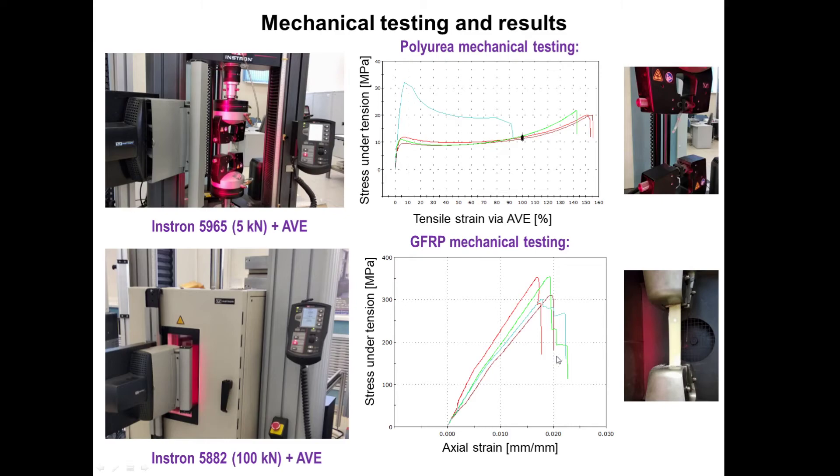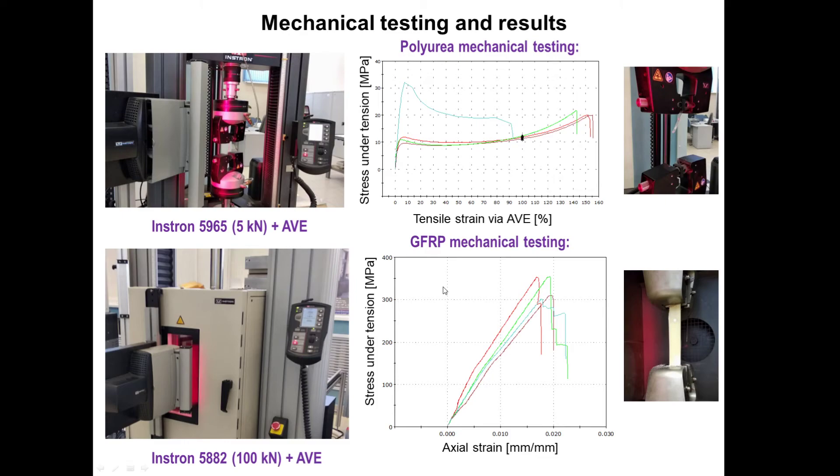We also performed mechanical testing. Stress-strain curves for polyurea at different strain rates were obtained, and we also have experimental data on the properties of the lamina at 0 and 90 degree directions. All of this data can be used to tune the numerical model of the target.